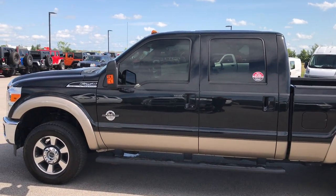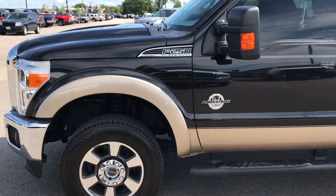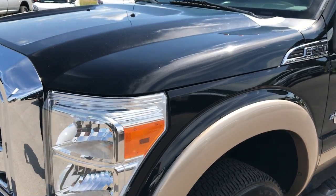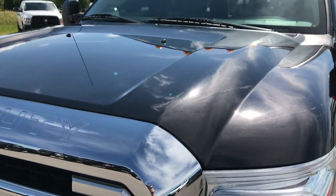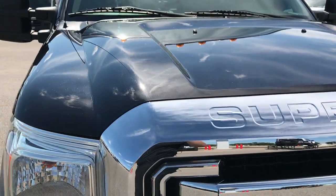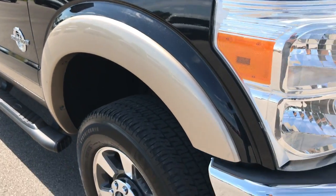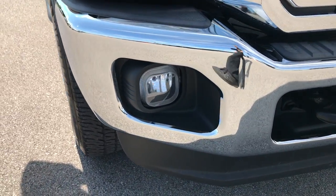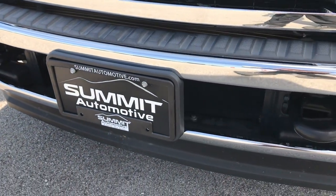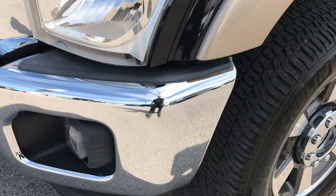This is stock number 9128, a 2011 Ford F-250 Crew Cab Short Box Lariat. This vehicle has the 6.7 liter Power Stroke Diesel. From this video you'll be able to tell that this truck is extremely clean all the way around. We take these videos in HD so if you have HD capabilities, turn them on right now, just so you can see exactly how clean this truck is and get a really good idea of the overall condition so that you can make a smart buying decision.